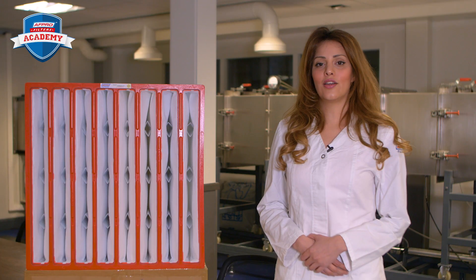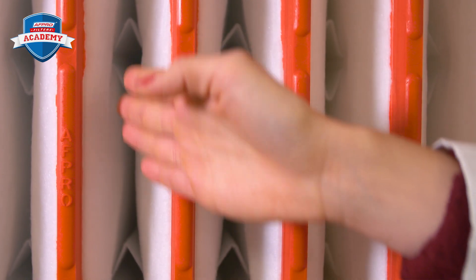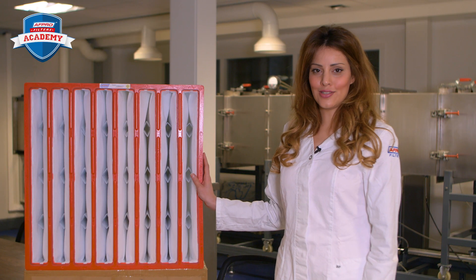Bag filters are made up of bags with a unique construction to realize the lowest possible resistance. The bags can be mounted in an aluminum, plastic, or steel frame.